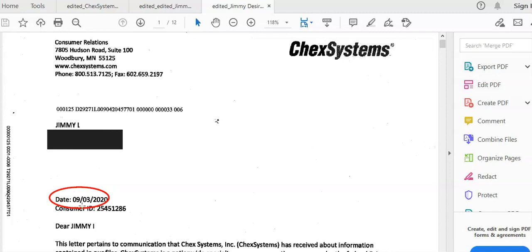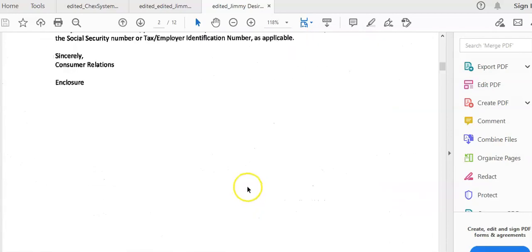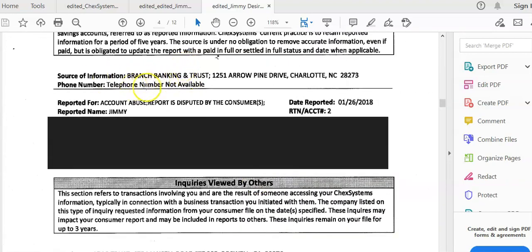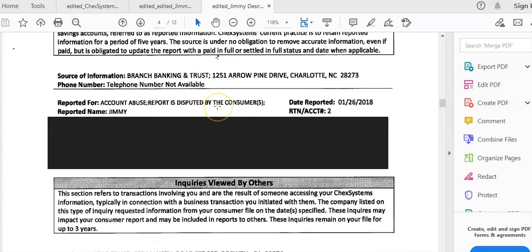That response was dated September 3rd, which means the report was created on September 3rd. If we scroll down, we can see that right now the only thing left on the report is BBnT. So it went from three accounts down to just one. We just recently sent out another letter to take care of this last account. You can see the process working — it wasn't all the way complete, but the process is being worked. Once this last account is removed, whatever bank he goes to and searches ChexSystems won't find anything, and he'll be able to open an account at a major bank.